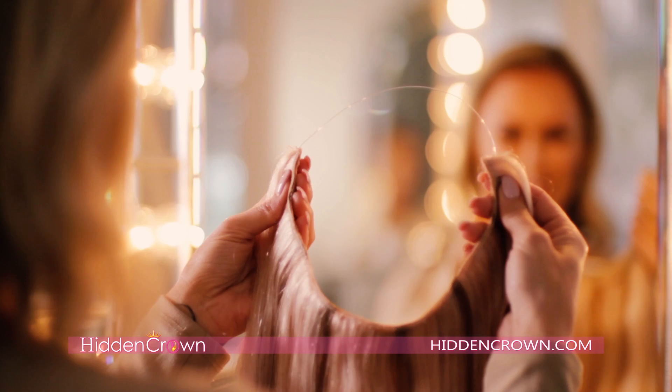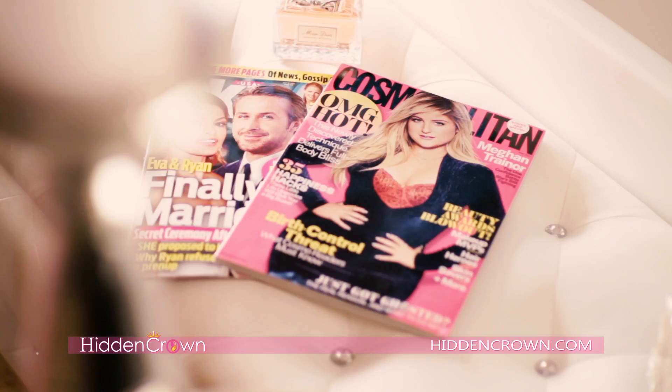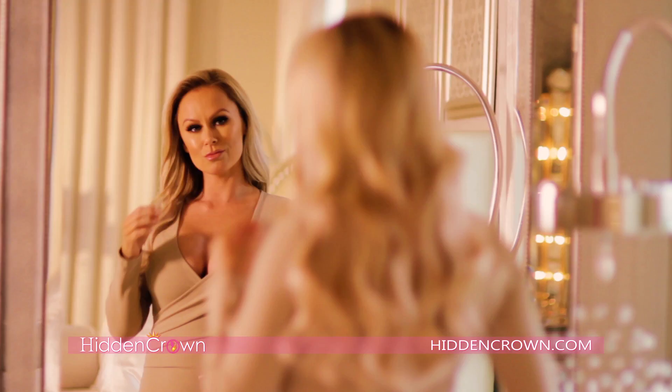No clips, no glue, and no damage. Worn by celebrities on the red carpet and featured by beauty editors, our Crown is your halo. Order yours now and receive a free storage case with hanger and free heat-resistant comb. Visit HiddenCrown.com for more details.